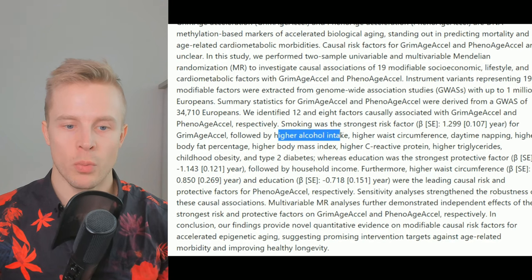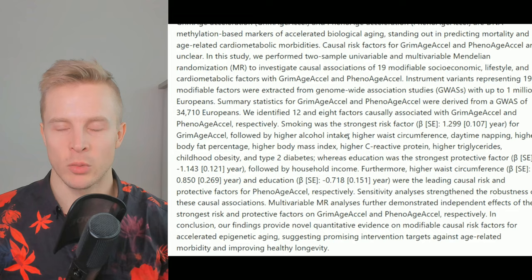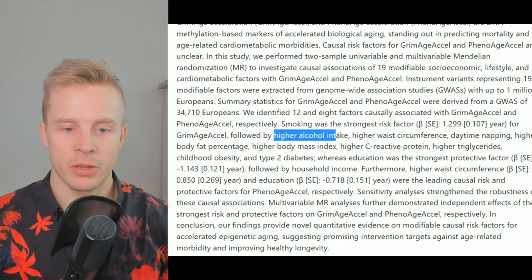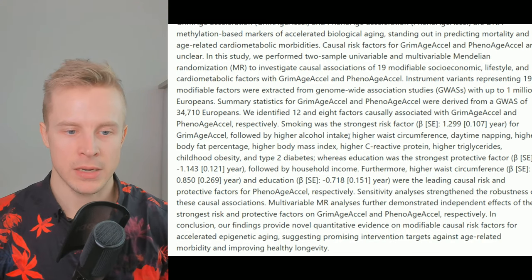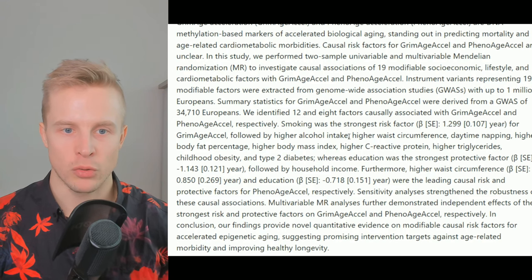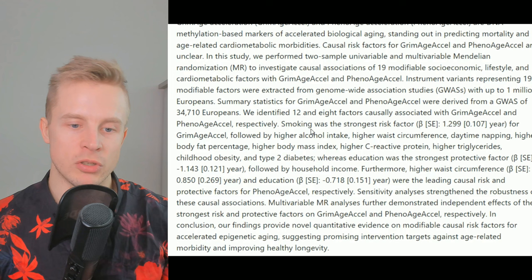Alcohol intake is also established to be generally harmful to your health, although moderate consumption has been linked with more longevity in blue zones — they're drinking small amounts like a little wine. But higher alcohol intake here refers to drinking multiple drinks per day. I don't think drinking one to two drinks per week has any meaningful impact on longevity, but if you drink too many drinks — multiple per day — that will accelerate your biological age and increase your mortality.